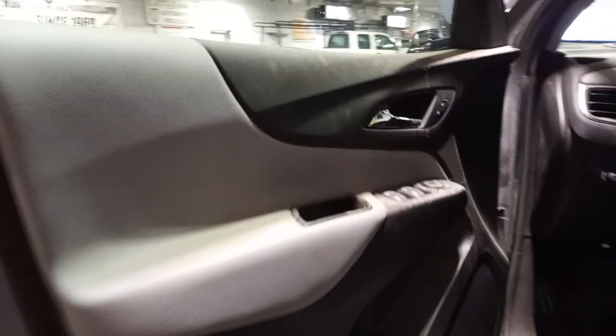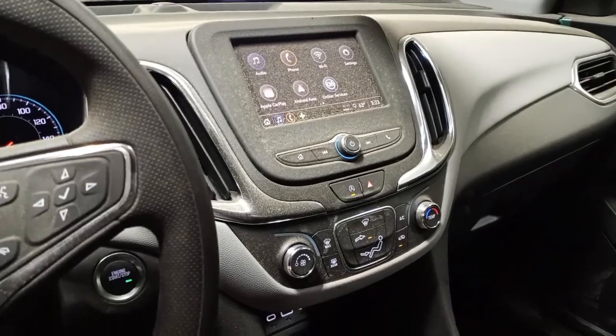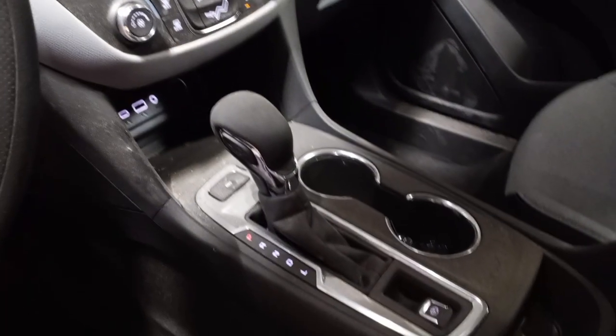Black and gray interior, power driver seat, cloth seats. There's the miles.